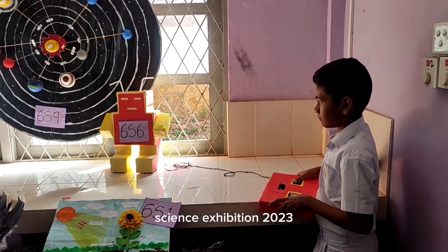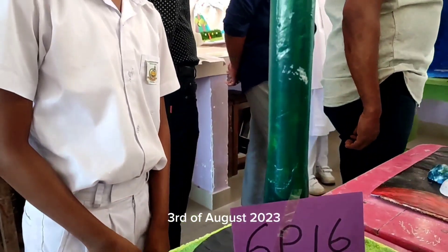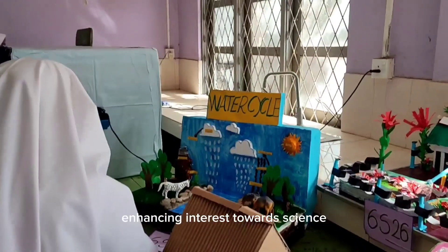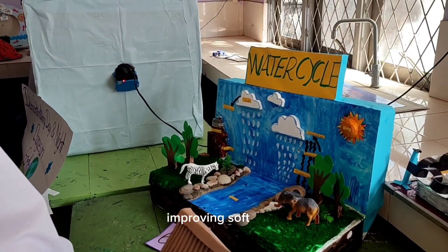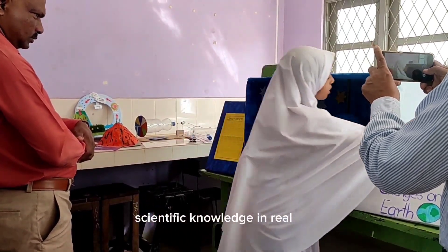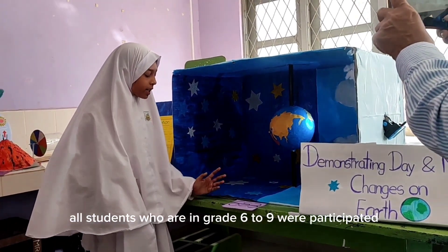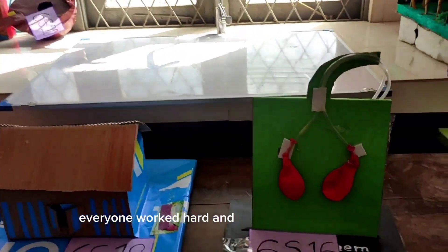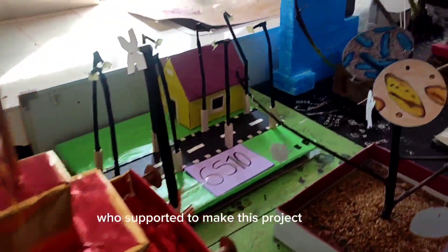The Science Exhibition 2023 has been completed successfully on the 3rd of August 2023. The goals of this exhibition were: enhancing interest towards science, motivating students to achieve high-level achievements in science, improving soft skills, and improving the ability to apply scientific knowledge in real life. All students in grades 6 to 9 participated as singles, pairs, or groups. Everyone worked hard and did an amazing job. Thank you to all who supported us in making this project a success.